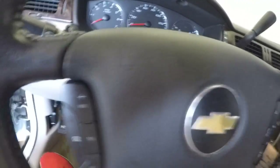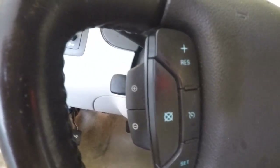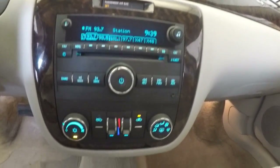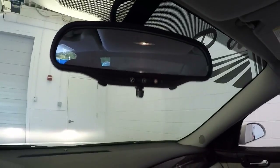Controls on the steering wheel for your cruise control, Bluetooth, radio, as well as your gear shifting. Stereo and climate control up front, along with a button for OnStar.